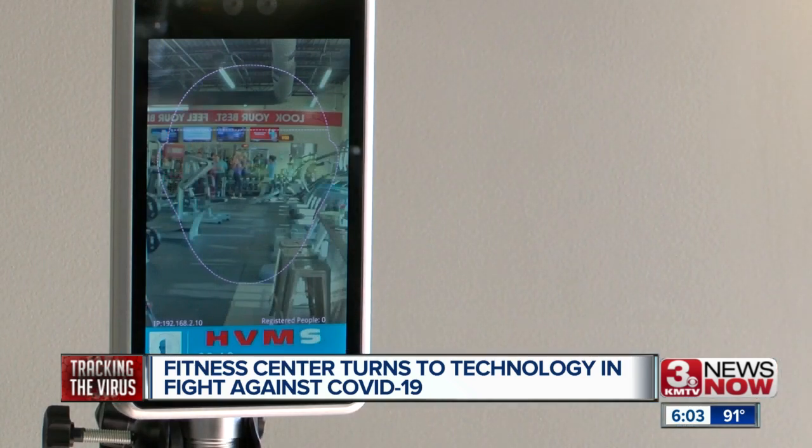In Omaha, John Madden, 3 News Now. The infrared thermometer is just one part of that technology — it can also be used for things like facial recognition.